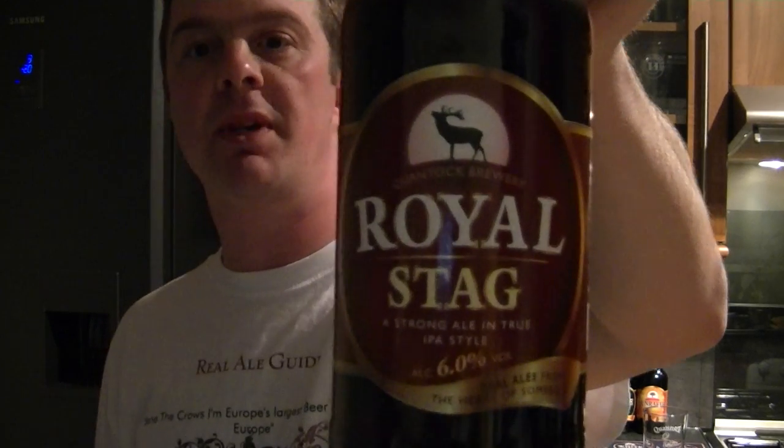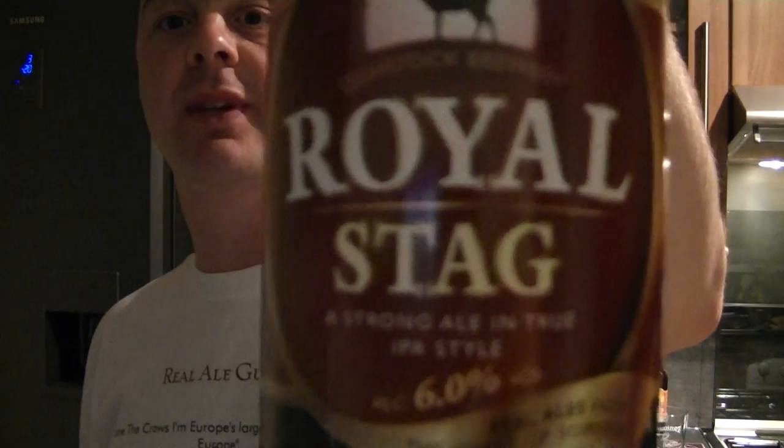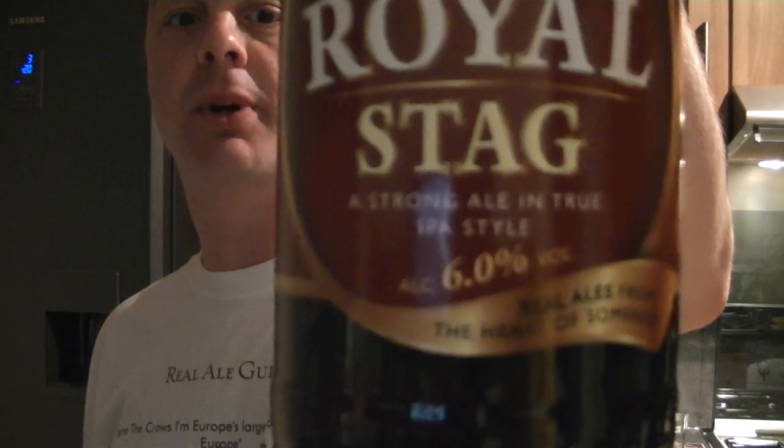Hello again and welcome to another edition of the Real Ale Guide. Today's beer is from Quantock Brewery — their Royal Stag IPA, 6% ABV, in a pint bottle.